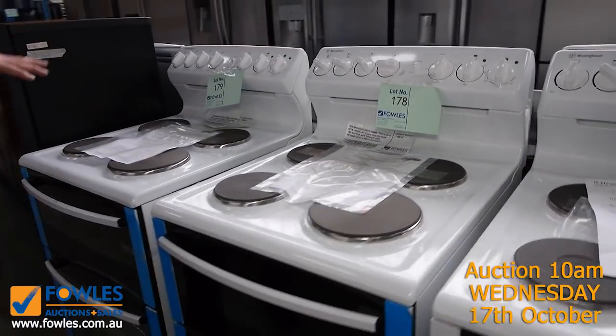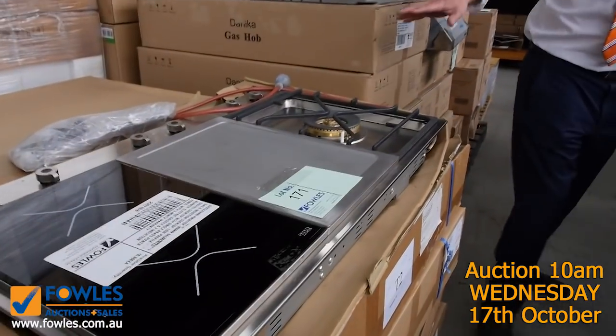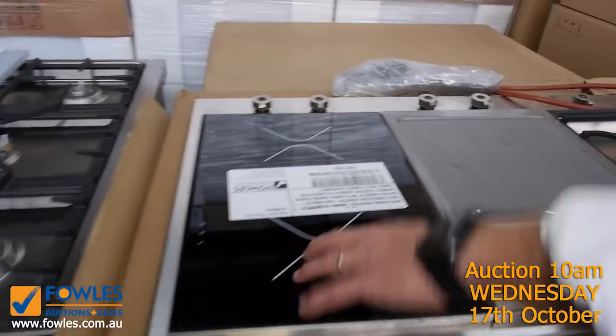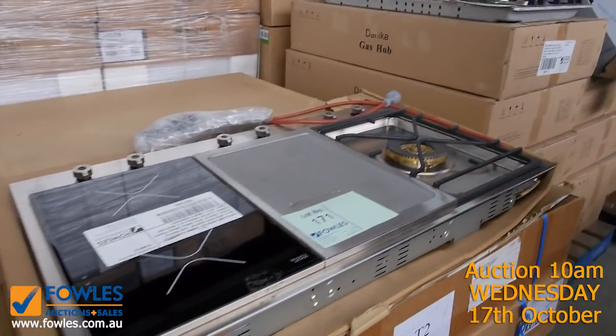Lots of freestanding cookers in tomorrow — these go for around a third of what they do in the shops, so if you're after one make sure you check the catalogue. Also these terrific Bertazzoni cooktops with induction hot plate and a nice big wok burner — pretty cool.